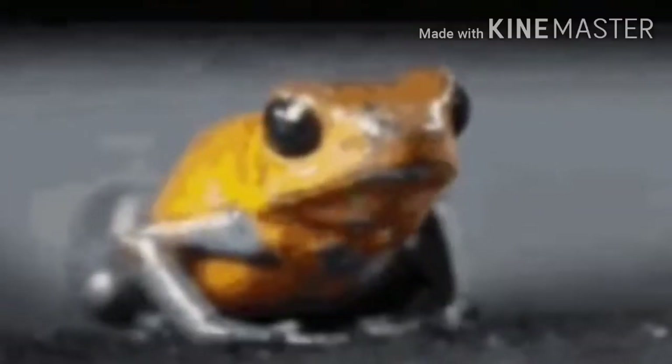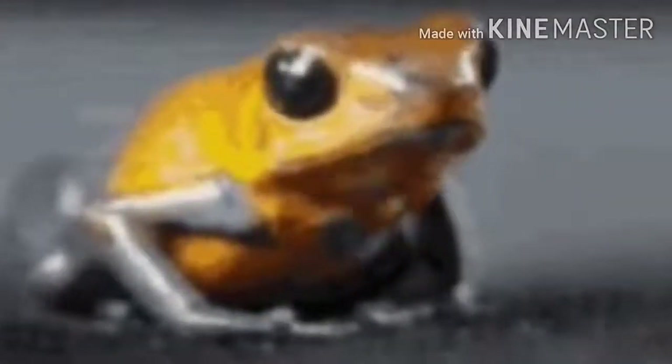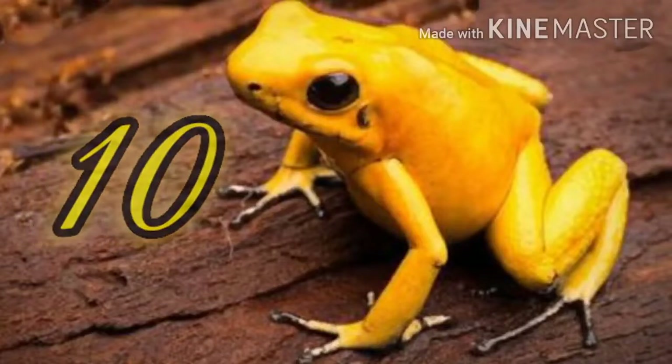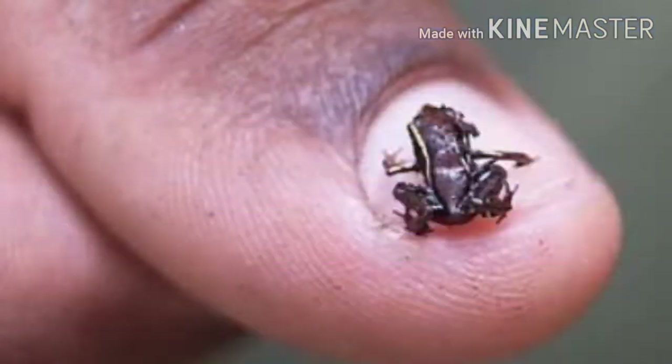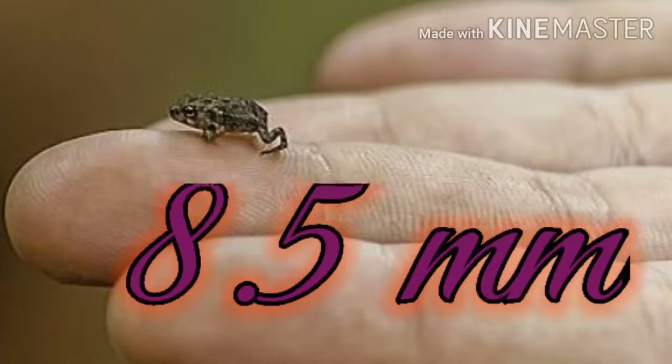The venom in a golden poison dart frog is enough to kill 10 people. The smallest frog is the Brazilian frog, which is only 8.5 mm.